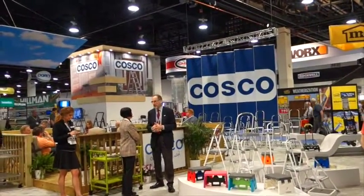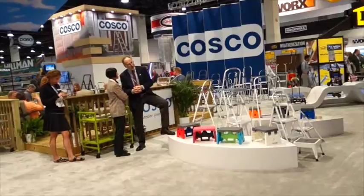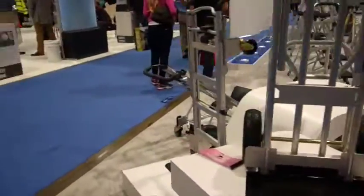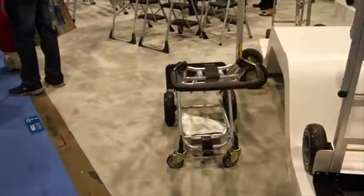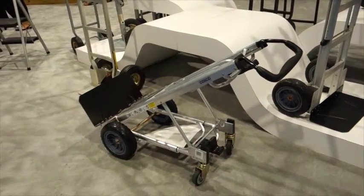Costco has a lot of ladders and carts, and here's one that looks like it has several uses — it can push on four wheels.